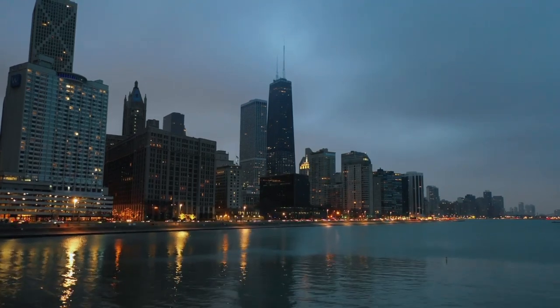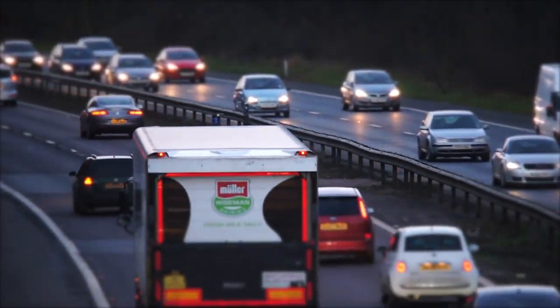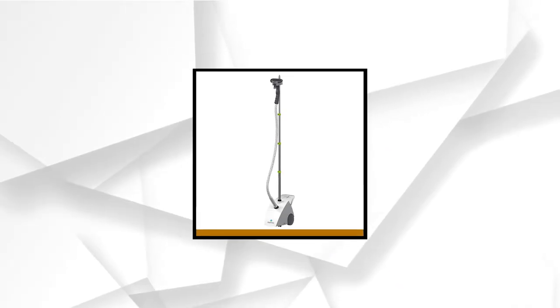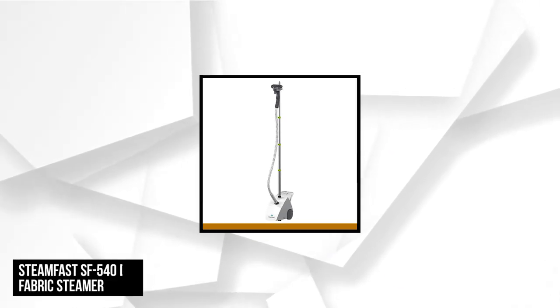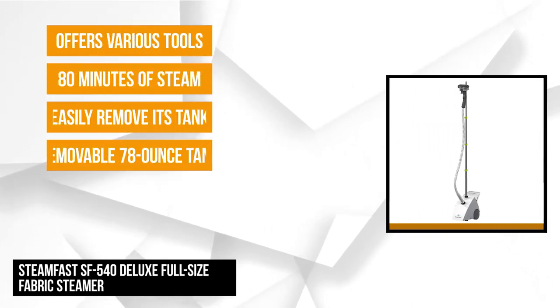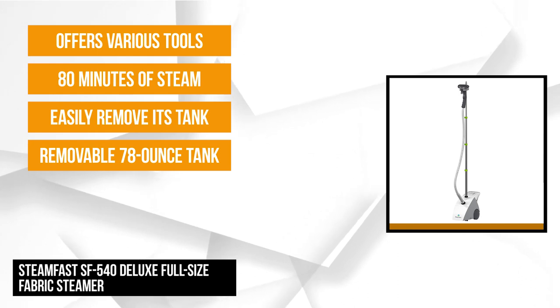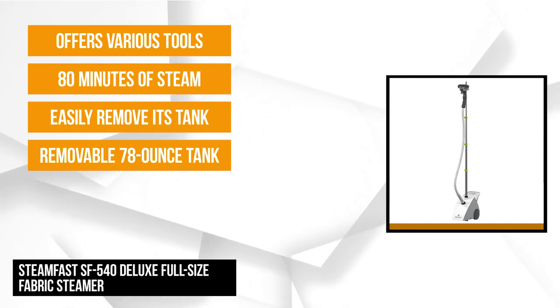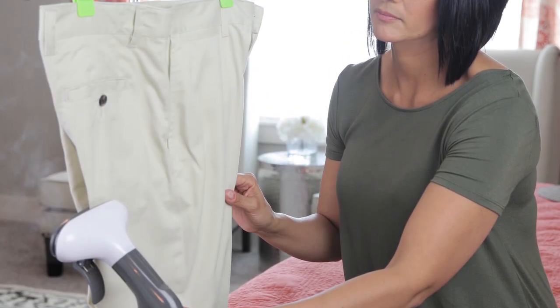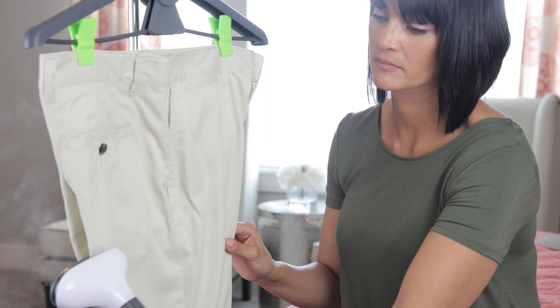If you are looking for a reasonably priced standing steamer that offers great performance, this may be the right choice. Second on our list is the Steam Fast SF540 Deluxe Full Size Fabric Steamer. It is an easy and fast garment steamer that lets you experience ironing without using boards. With its quick heat-up, even steam output, and big steam head, this steamer will totally eliminate the wrinkles from various types of fabric.